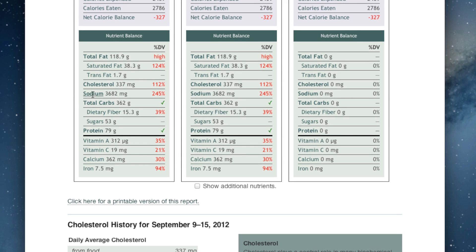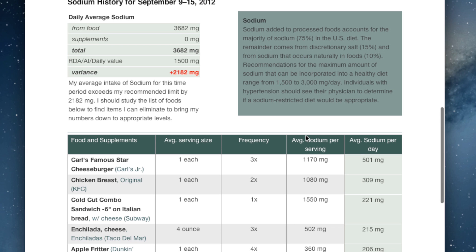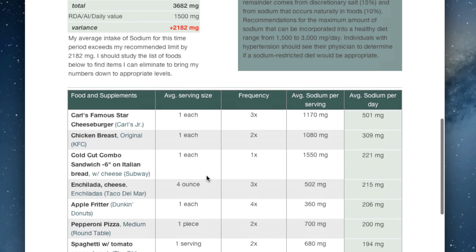Sodium is a huge problem at 245% of what's recommended. The cheeseburger is at the top of the list again, with lots and lots of other fast foods also appearing on here.